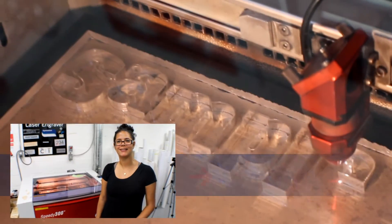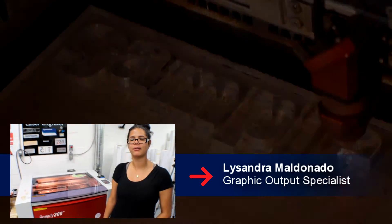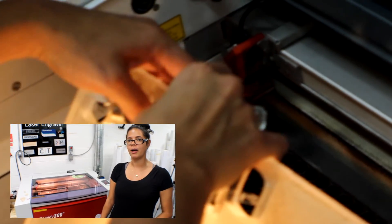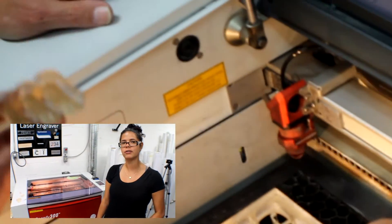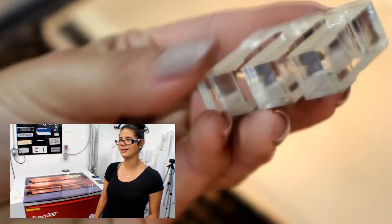Hi, my name is Cassandra. I operate the Speedy 300 laser engraver. Mainly, we engrave gravel flies, rust silver gravel fly, and acrylic in different thicknesses.